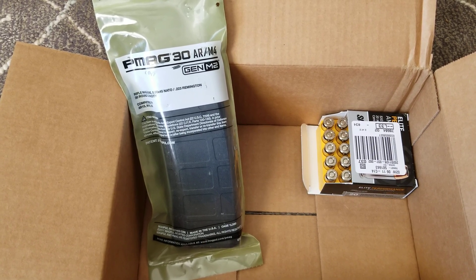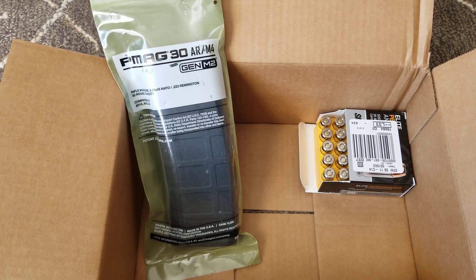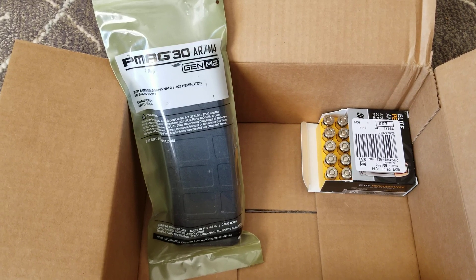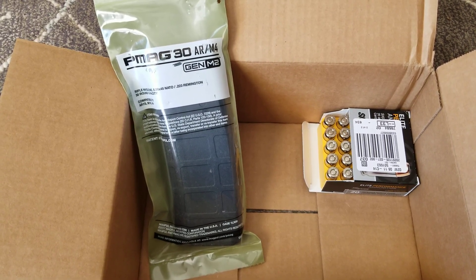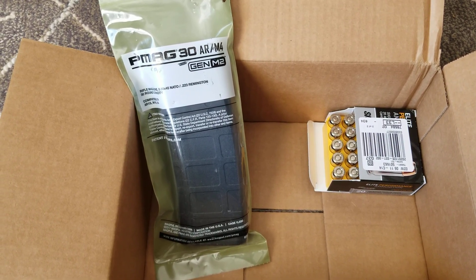What's not in the box are the four boxes of nine millimeter ammo that they allowed me to put in my cart, allowed me to check out with, and sent me a confirmation via email.